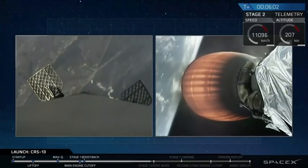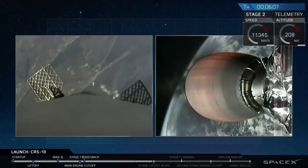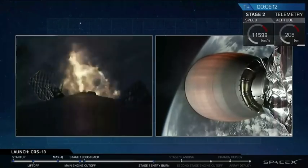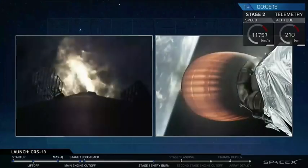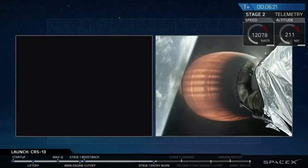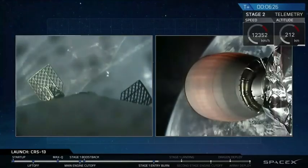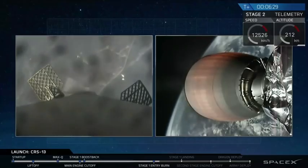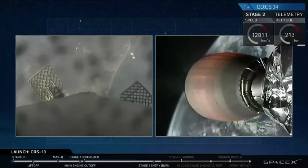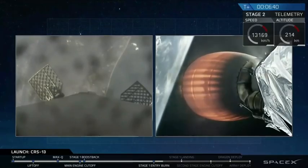Quick recap of the mission thus far. First stage had an on-time launch at 10:26 Eastern. We've just moved into Entry Burn Startup, and you can see that happening on the screen on your left. We had a nominal ascent. Second stage separated from the first stage, which is still moving towards Landing Zone 1. The Dragon Nose Cone was deployed, and Power and Trajectory are both still looking good on Stage 2.